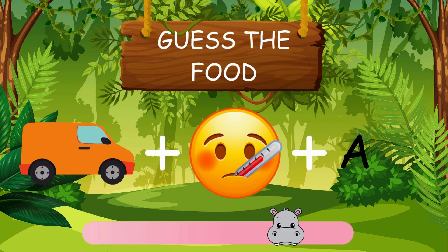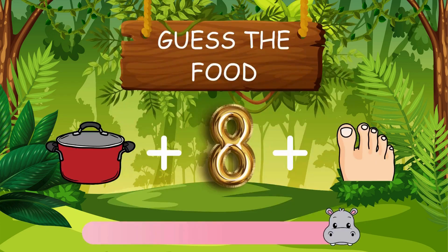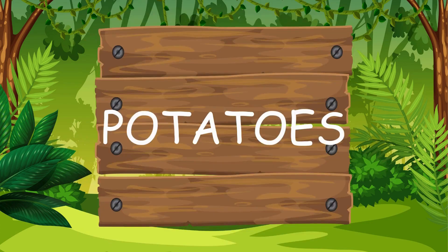What's this food? It's vanilla. How about these emojis? It's potatoes.